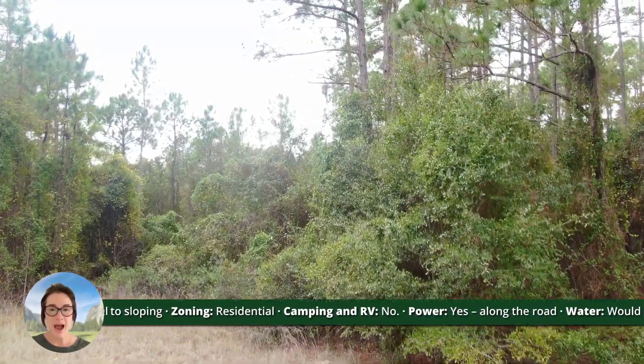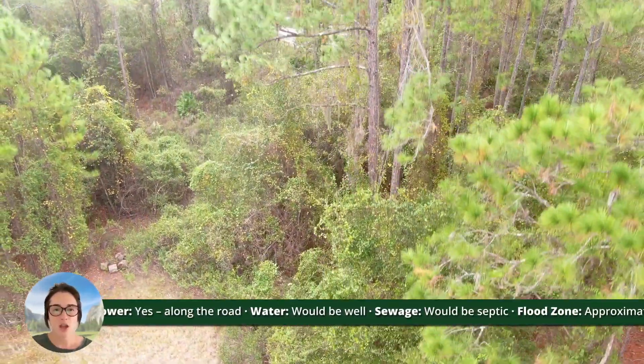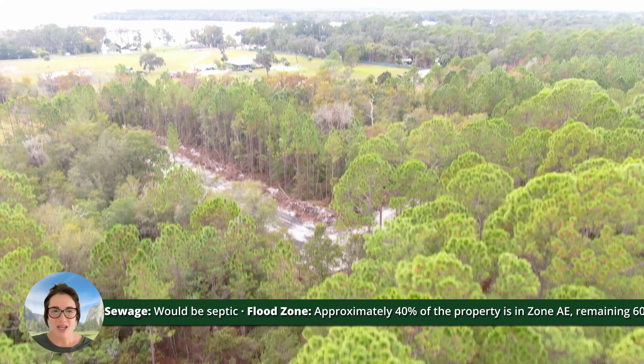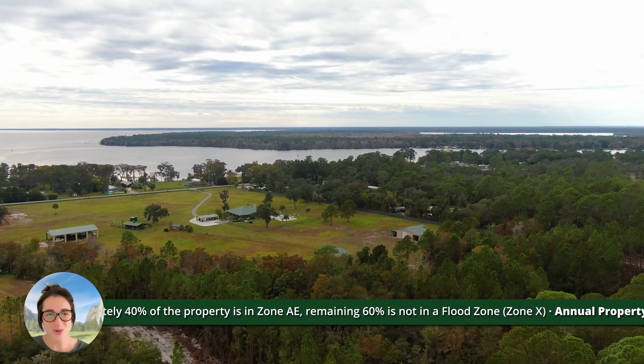There is power running along the road. Water would be by well, sewage would be by septic. About 40% of the property is in flood zone AE and the remaining 60% is not in a flood zone — so 60% of 1.25 acres. You have lots of room to work with there.